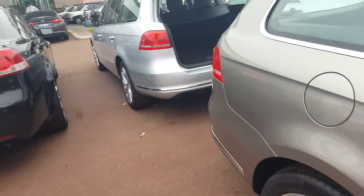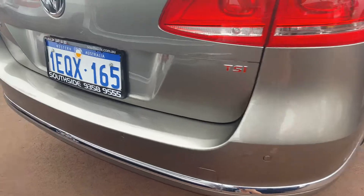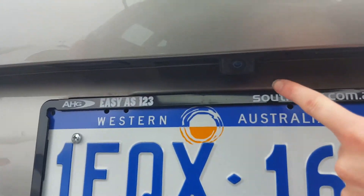We'll just come to the back of the car. You'll be able to notice it also has rear sensors. And just up here, we do have a reverse camera.